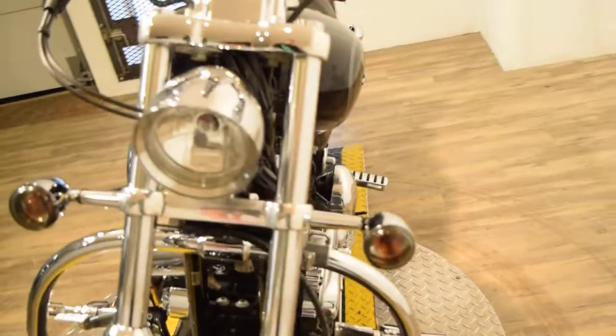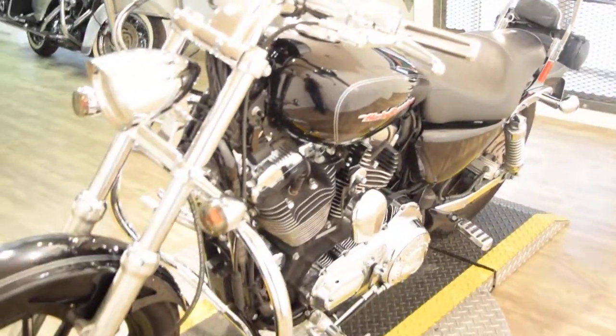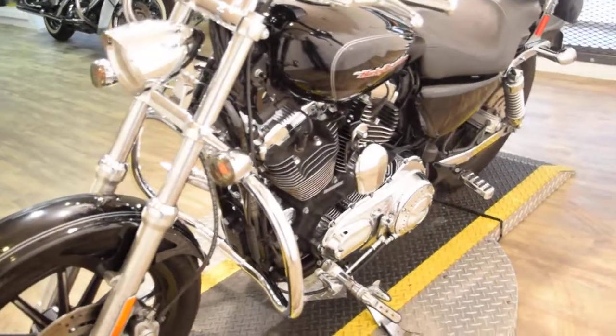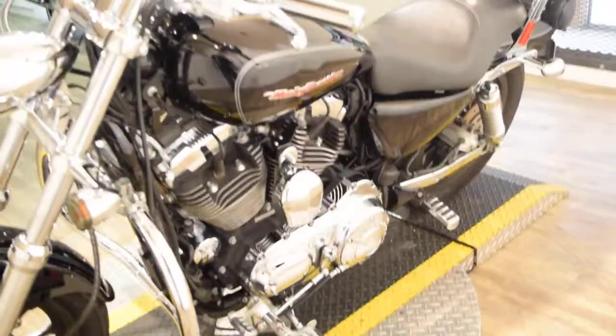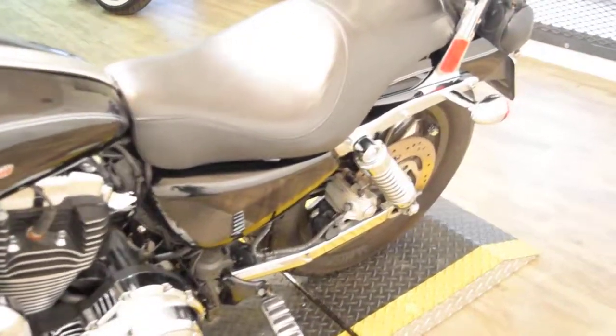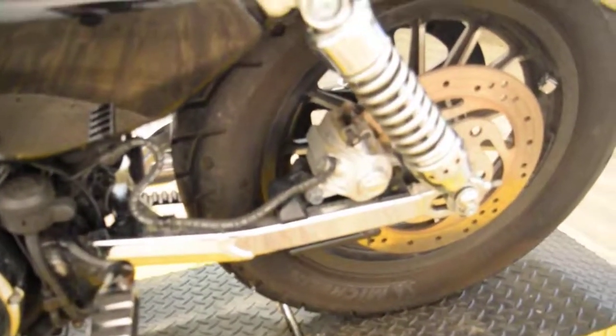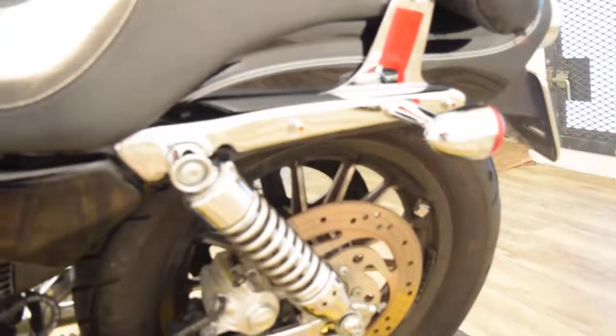If you want to see more pictures of this bike, find out finance information, get pricing, or check on what your trade is worth, go to our website at MonsterPowerSport.com. You can come see this bike in person.